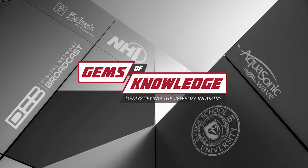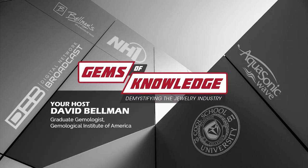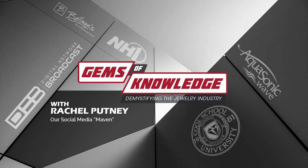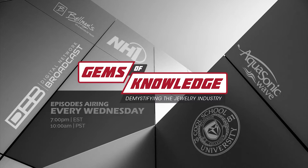Welcome to Gems of Knowledge, with your host David Bellman and Justin Krawl. Each week, our experts will answer all of your jewelry questions, with Rachel Putney, our social media maven, who will relay your questions to our experts. And now, here's your host, David Bellman.